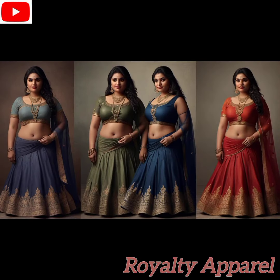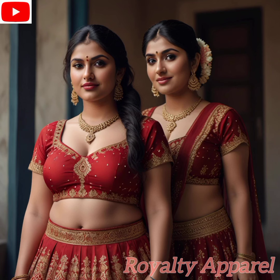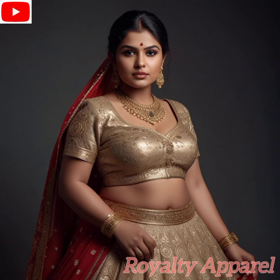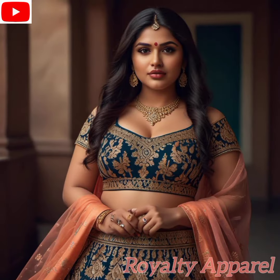Before we dive into the full tips, dear fashionista, I'd like to appreciate you for tuning into this channel. On this channel, we're all about showcasing style trends, fashion tips, and outfit ideas. If you're new here, I encourage you to subscribe and join us on this stylish journey. And if you're already a subscriber, thank you for supporting me and sticking with me — I really appreciate it.